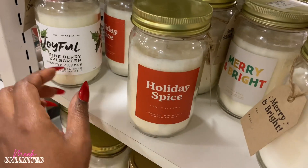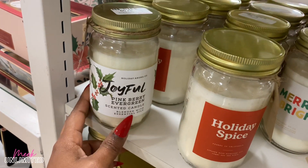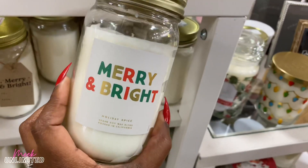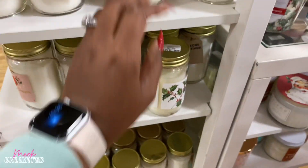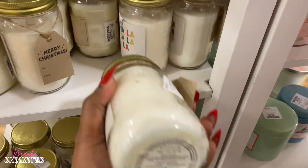Holiday Spice infused with essential oils, Joyful Pink Berry, Evergreen, Merry and Bright, Holiday Spice — all these are $7.99. You guys know people love candles. I am people — fa la la la la!